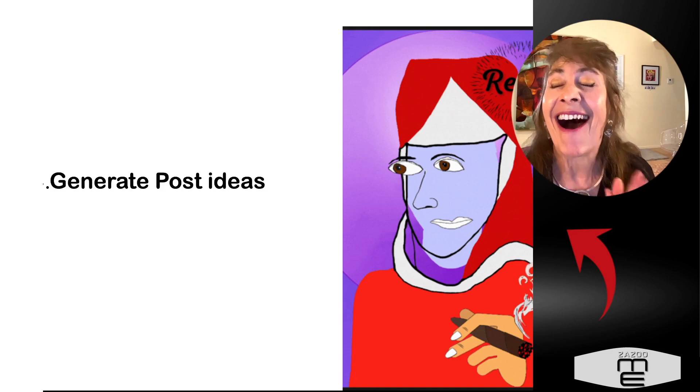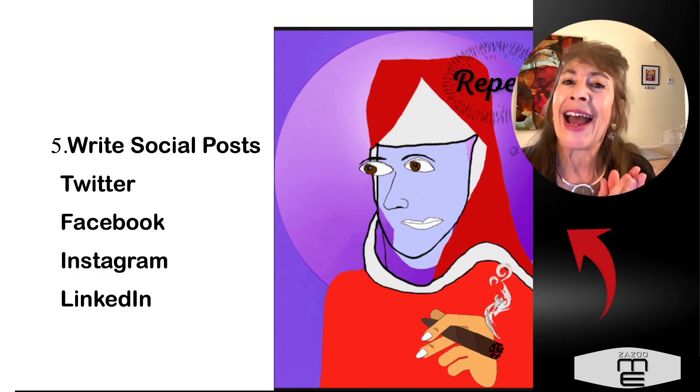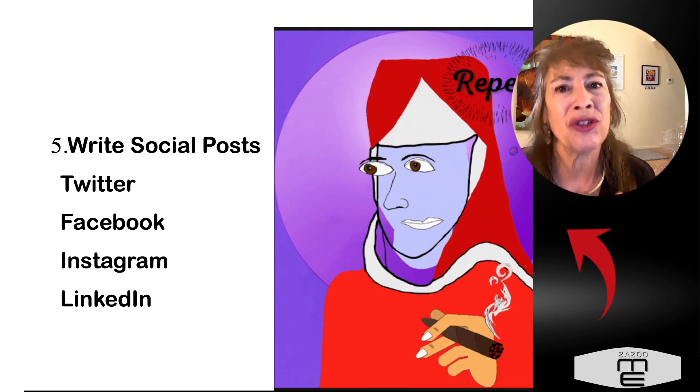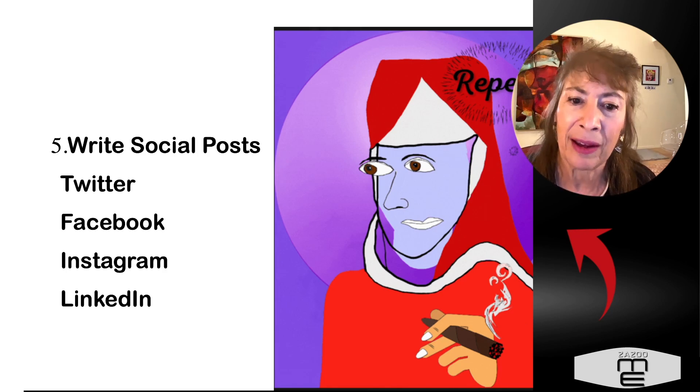You can ask it to generate ideas for posts on Twitter, Instagram, LinkedIn, or whatever platform you want. You can also ask it to actually write your social media posts for Twitter, Facebook, Instagram, LinkedIn — whatever you can think of.